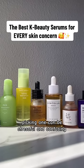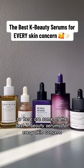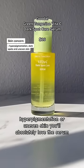There are so many Korean facial serums out on the market that picking one can be stressful and confusing. Here are some of the best K-beauty serums for every skin concern.